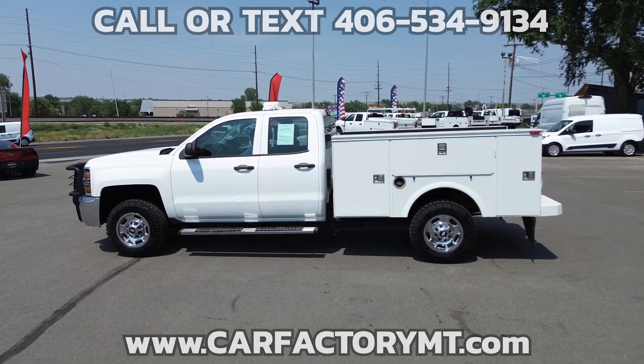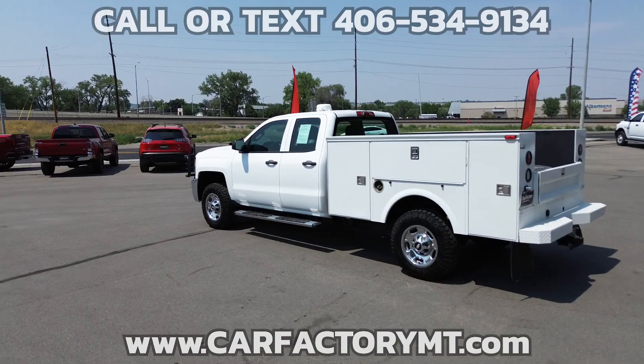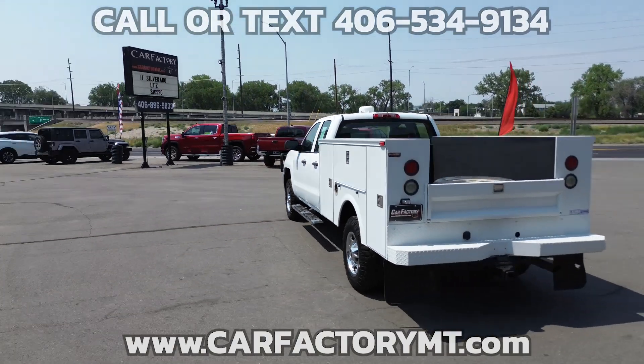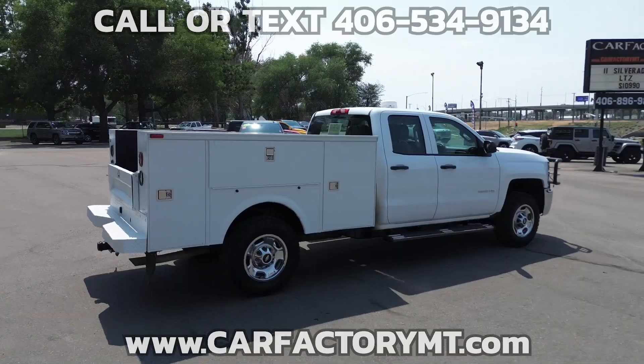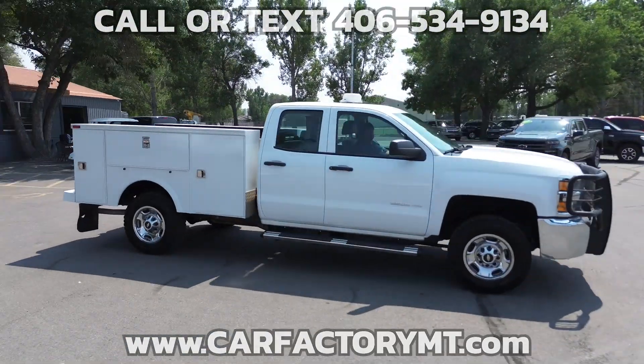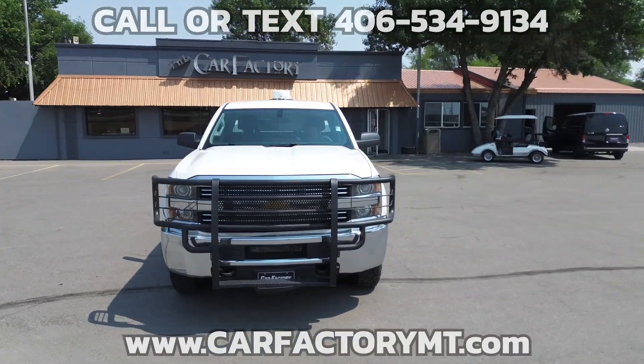This is a 2015 Chevy Silverado 2500 HD double cab 4x4 with Omaha service body. This truck is a one-owner Montana vehicle. There are no accidents reported on the vehicle history report. This Chevy has been inspected and serviced with recommended items taken care of.